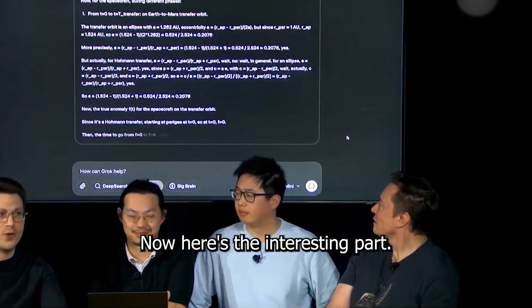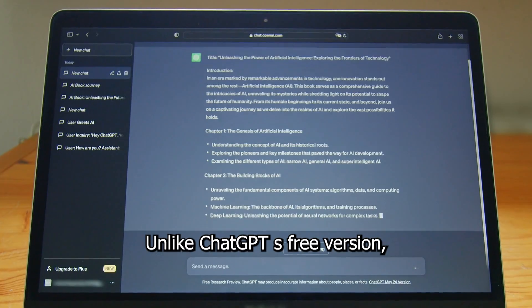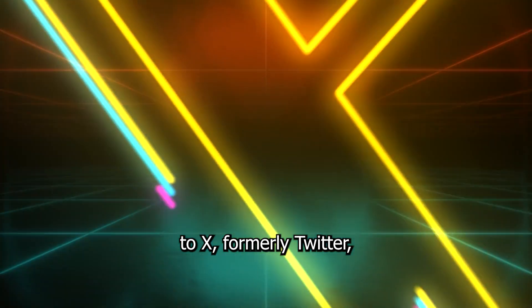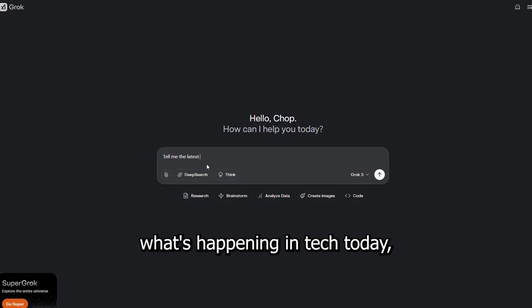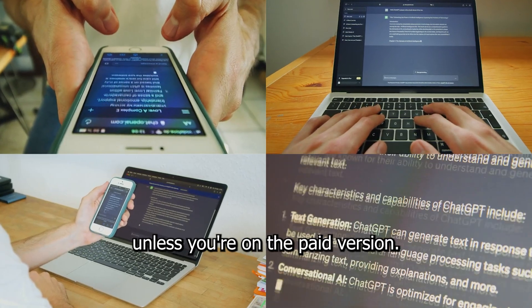Here's the interesting part: Grok 3 is different from most AI models because it has real-time internet access. Unlike ChatGPT's free version, which is only trained on past data, Grok 3 is connected to X — formerly Twitter — meaning it can pull in real-time news, trends, and updates. So if you ask it what's happening in tech today, it can actually give you fresh answers, something ChatGPT struggles with unless you're on the paid version.